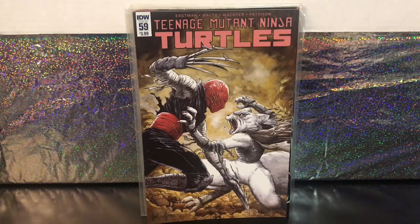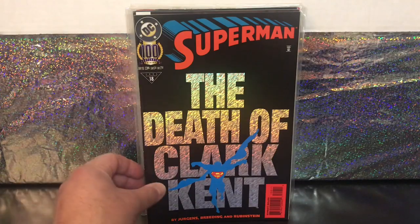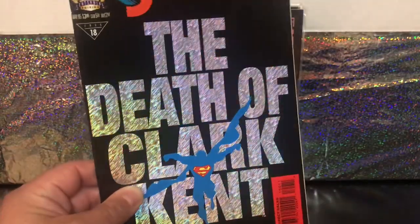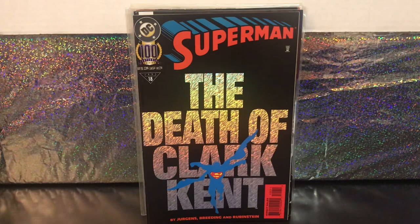Some other fun books I picked up just because — here's Superman number 100. I have a few issues from this volume around The Death of Superman. Full transparency: I bought this for the fun 90s metallic cover. It totally looks like steel on there. It's in really good shape, and for less than a dollar, that's a no-brainer for me.